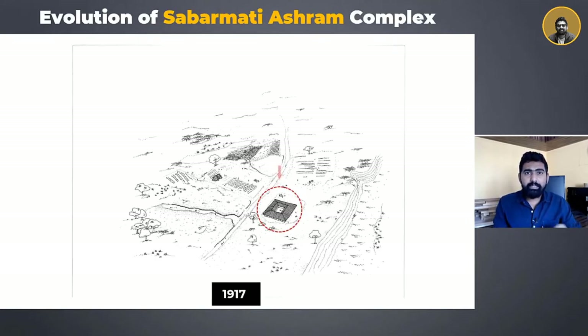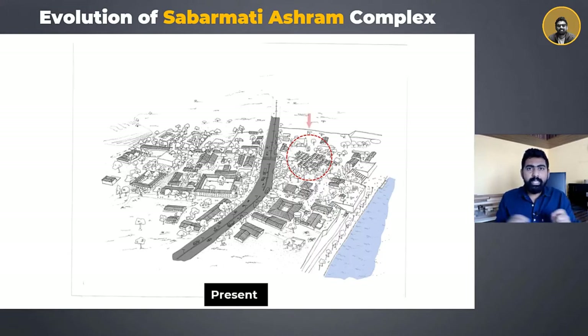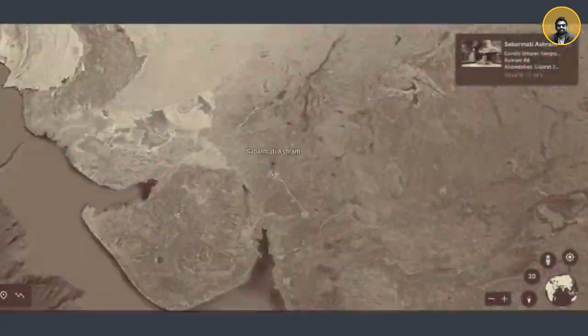The site on the Sabarmati riverbank is a part of a large ashram complex where the Udyog Mandir was the very first structure built in this entire complex, and the rest was just barren land. Later on, Mahatma Gandhiji went on to build his house, the Hriday Kunj, where he lived from 1917 to 1930. Following this, many other structures were added. The current state shows the ashram road cutting the entire complex into two halves, with the museum site sandwiched between the ashram road on one side and the Sabarmati river on the other.